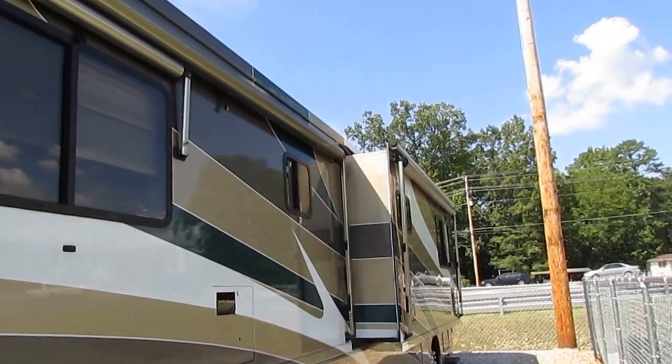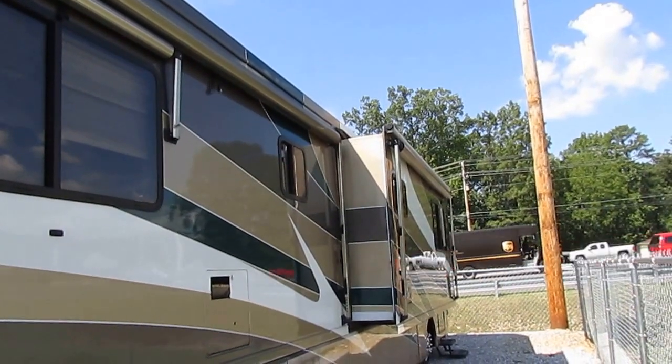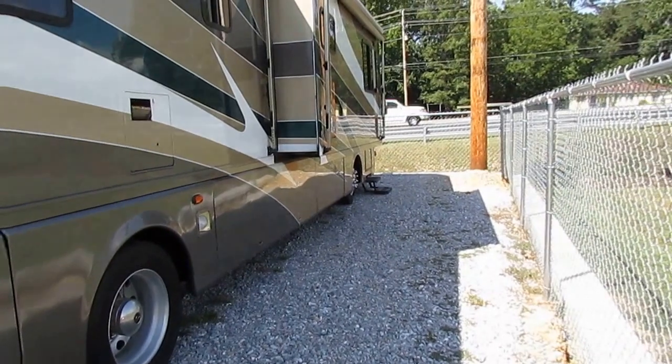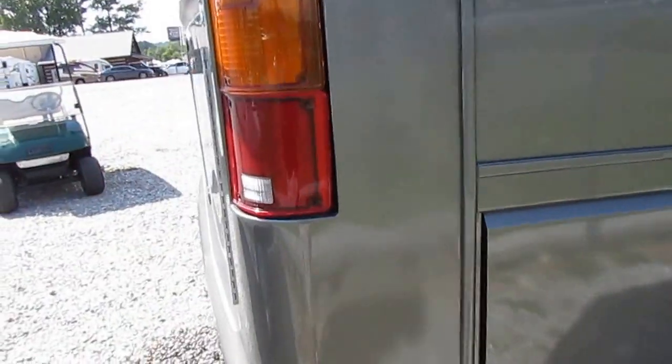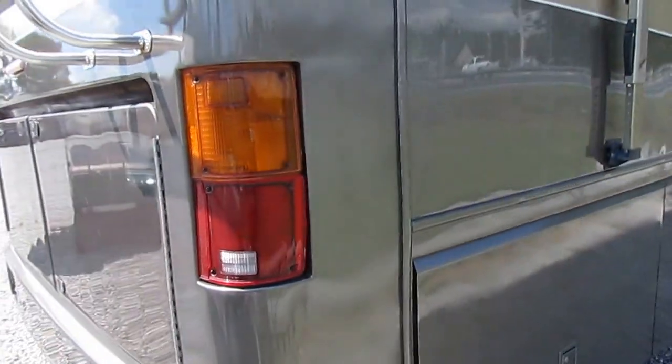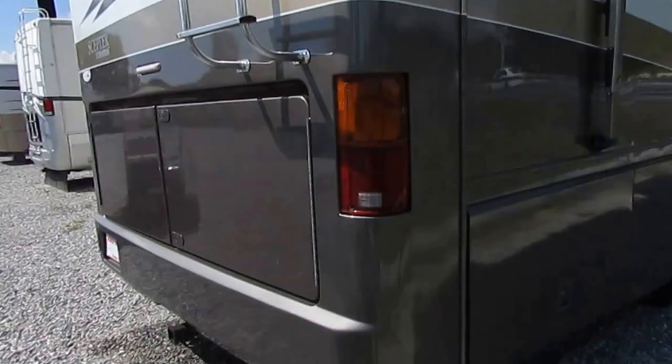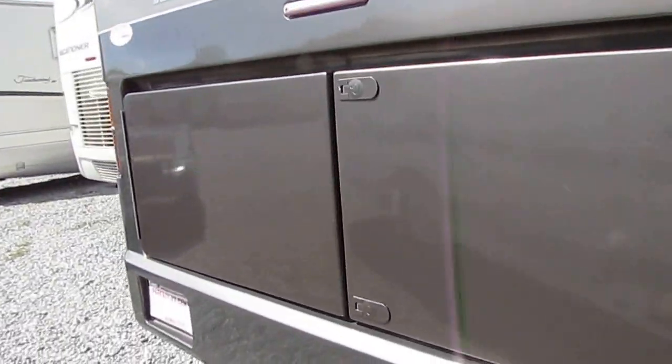I will point out a couple of things — we've got to order some new slide topper canvases and a new water heater screen. But besides that, this thing is a nice motorhome. You can see the corners aren't beat up — you see a lot of these big 40-footers where people have backed into stuff, but this thing is just very, very nice.